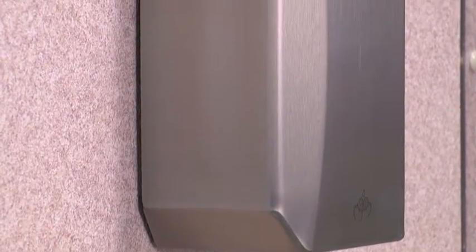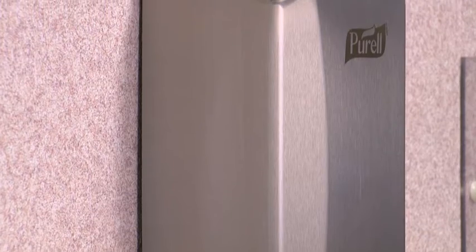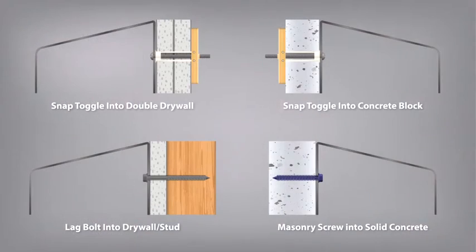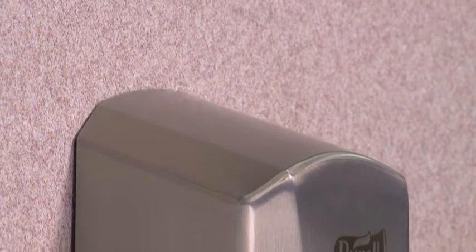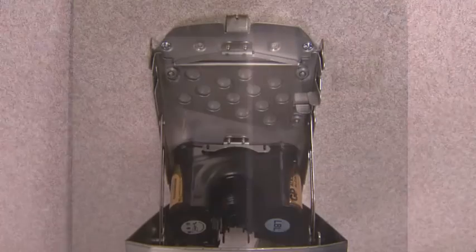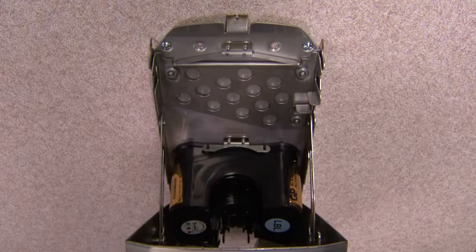When properly installed, the Gojo LTX Behavioral Health Dispensing System can help prevent ligature, ingestion, and weaponization. The dispenser must be securely fastened to the wall with heavy-duty toggling anchors, masonry screws, or lag bolts. The top edge of the cover contacts the wall with little to no gap when closed. When the dispenser is open, the backplate should be fastened tightly to the wall and not move in any direction.